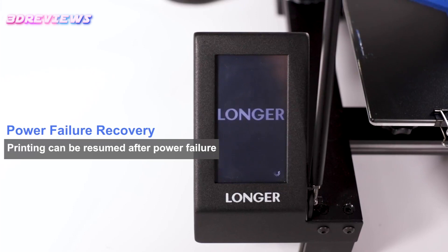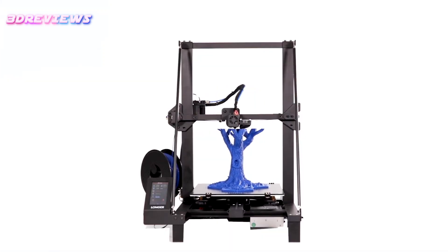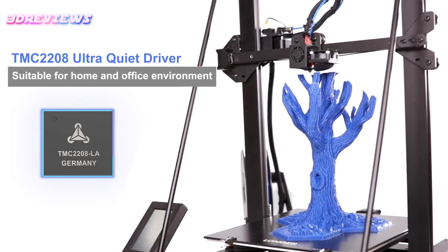With 90% pre-assembly and robust customer support, this printer is ideal for both beginners and experienced users, making it a great addition for families and schools.